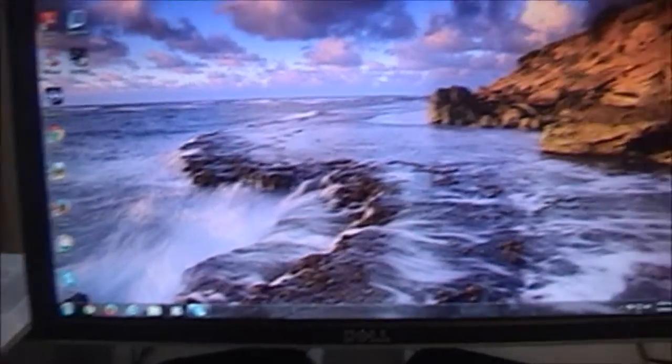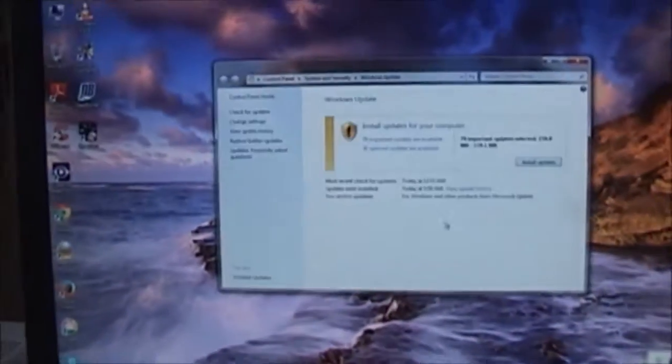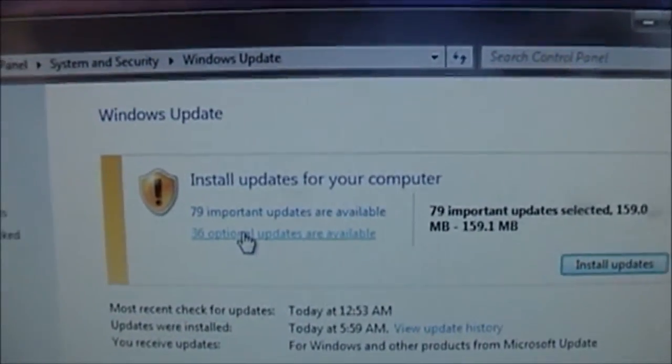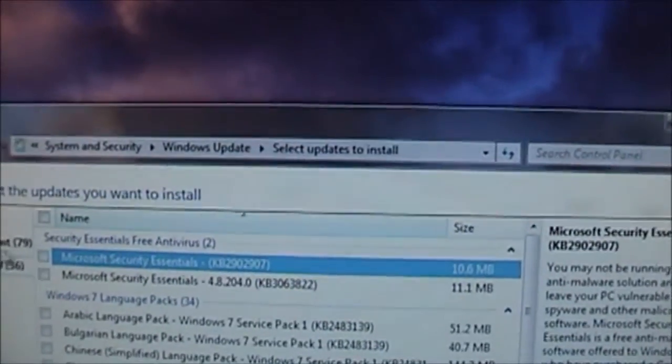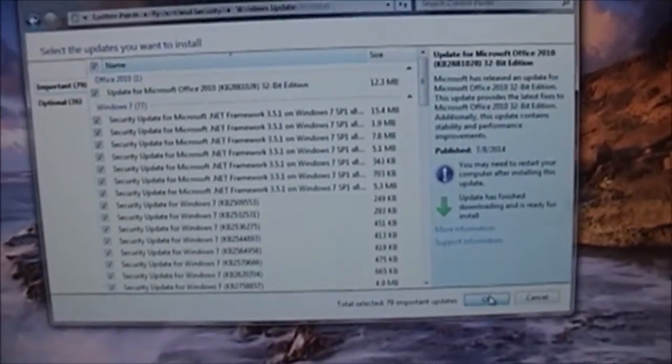I'm actually loading Windows on it right now. I need to see if there are any other updates to do, and there are. I downloaded a copy of Windows 7 with Service Pack 1. I've already installed 200 updates, and you can see there's tons more left here. I've got 79 important updates, so I'm going to go ahead and do those.